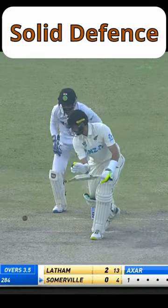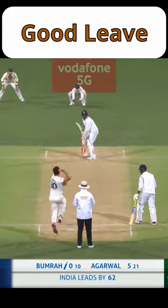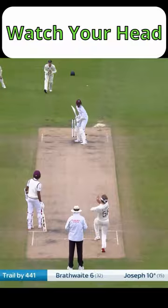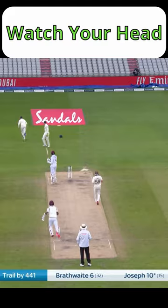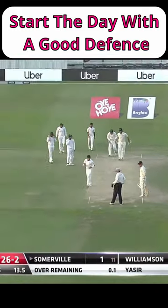Usually the night watchman is a batter with a good defence who can take most of the strike and protect the better batter. They need good judgement to leave as many balls as they can and might well have to survive some short pitch deliveries. This may also extend to the start of play the next day, when conditions might be more favourable for bowling.